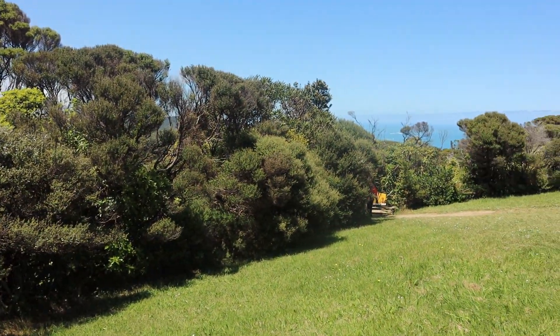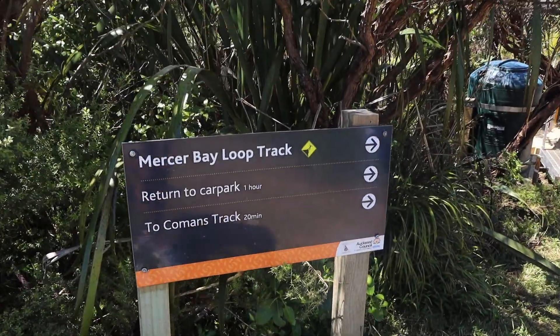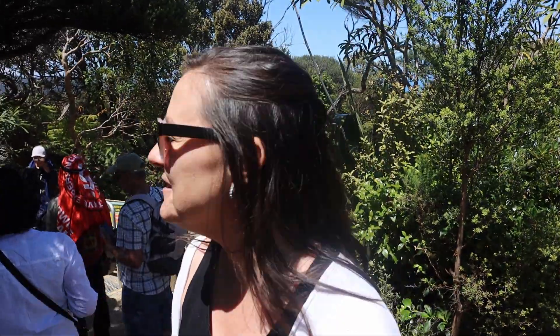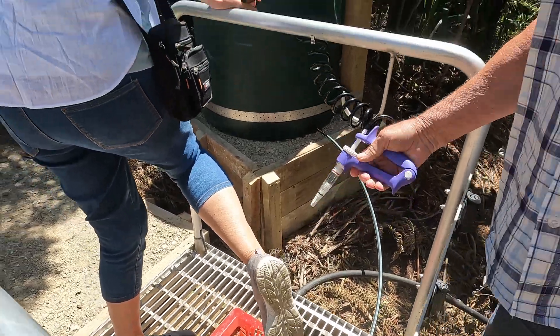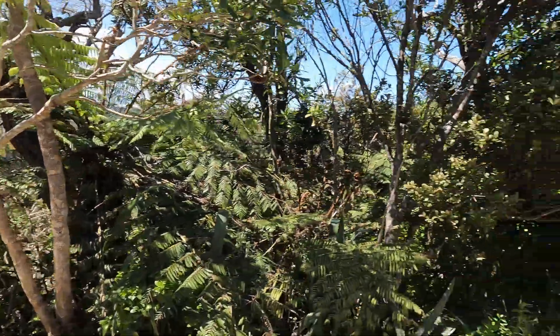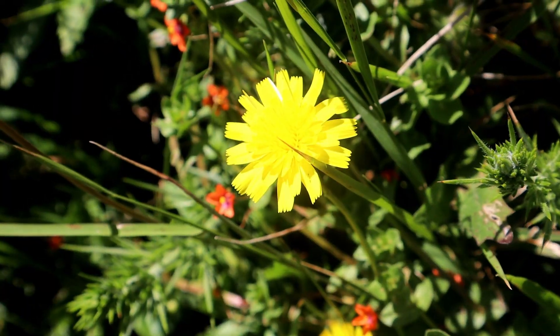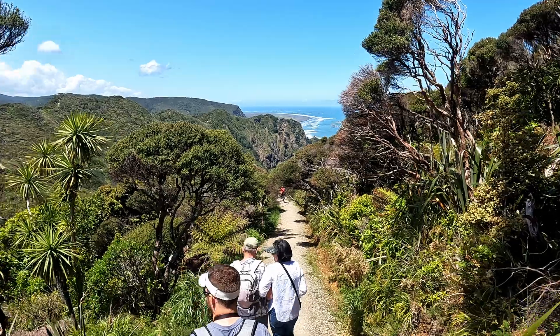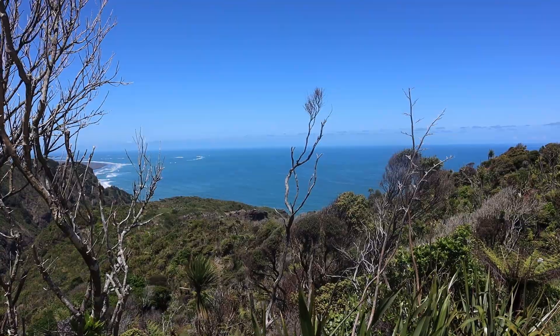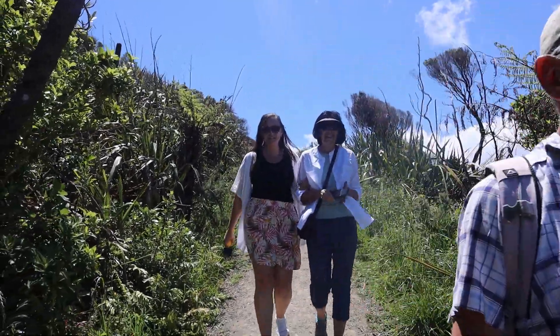It's a beautiful day - blue skies, almost no wind. So excited! We're doing the walk with my parents. It's their first time seeing a black sand beach as well, and the beautiful views. But first we've got to clean our shoes to help against kauri dieback disease.